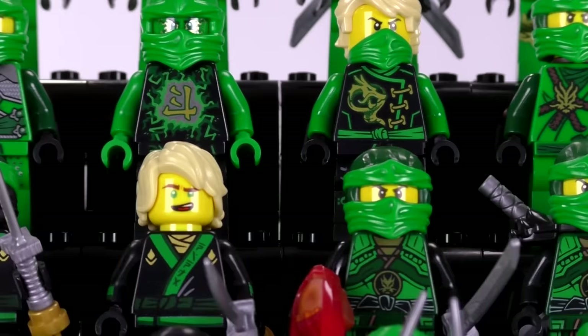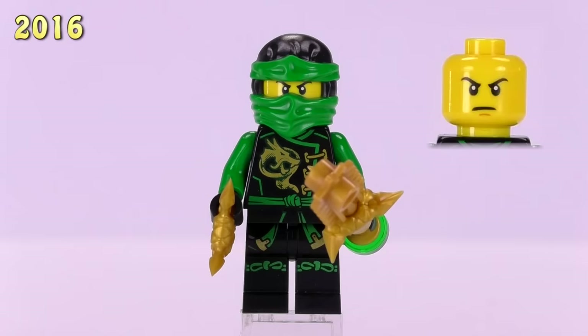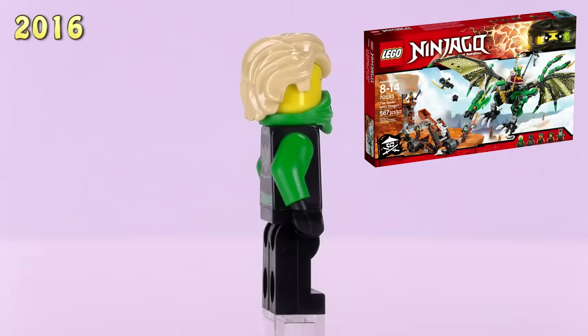Jumping up to 2016, we get a bunch of new Lloyds — half of them are versions of the Skybound ninjas, personally my least favorite looking version of any of the ninjas. This is the most basic version of the Skybound Lloyds; he appeared in the Sky Shark set. I'm really not a big fan of that tornado detailing on so many of the characters. His cowl is now black and green — dual colored — but he is a five dollar fig.